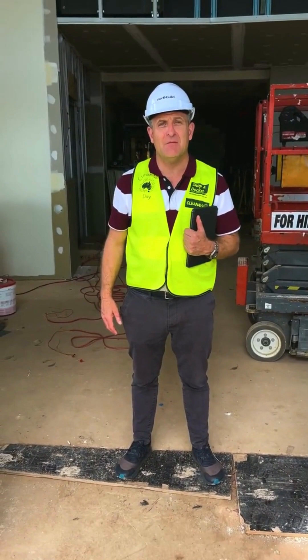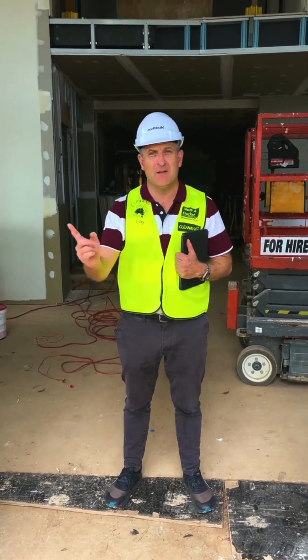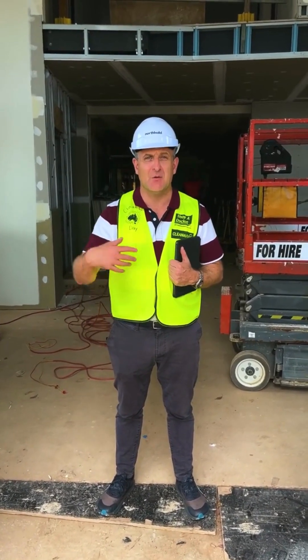Hi everyone and welcome back to Term 4. I hope your holiday has gone really well. We're going to show you a little bit of the building works over the holidays, and if you'd like to come on a quick tour with me, let's go.